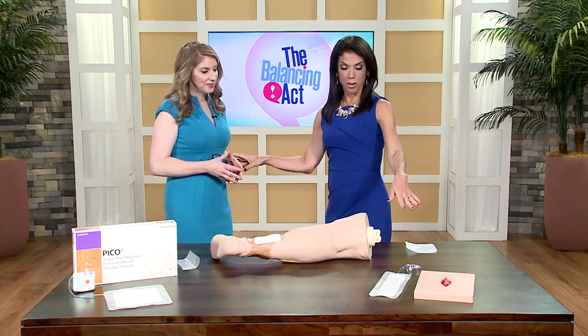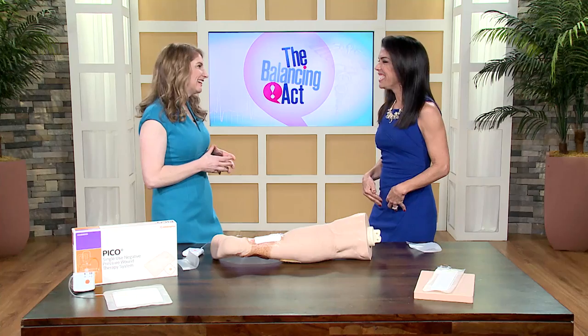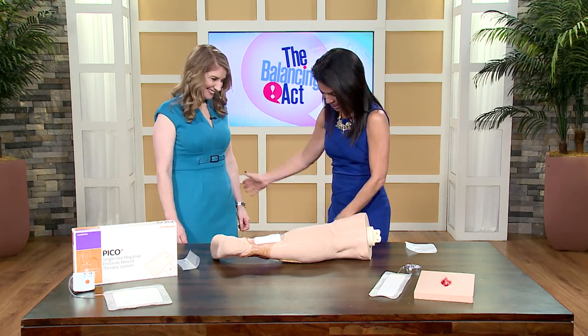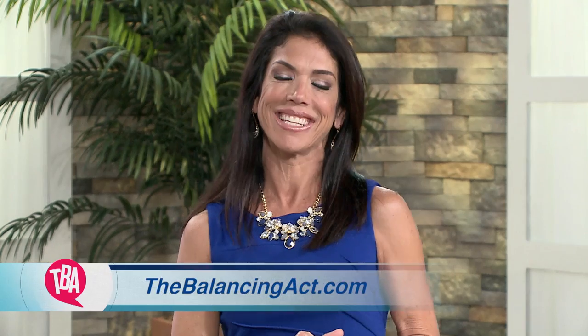Fifteen years ago I didn't have this option and I wish I had, because I do have a scar and keloids I've lived with. Oh well — maybe plastic surgery! Doctor, thank you so much for your time and all the information. If you'd like more information on Pico, visit their website at possiblewithpico.com, or check out our website at thebalancingact.com.